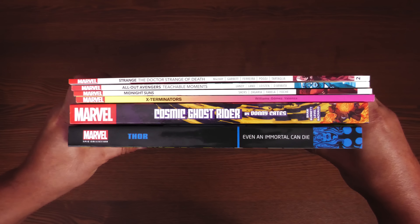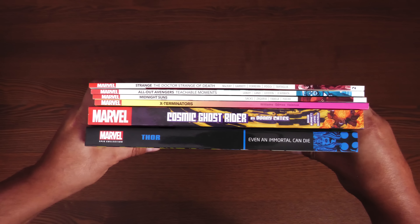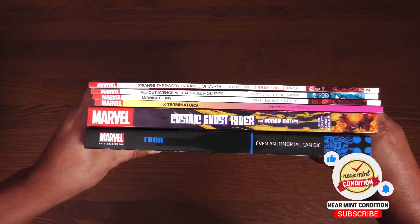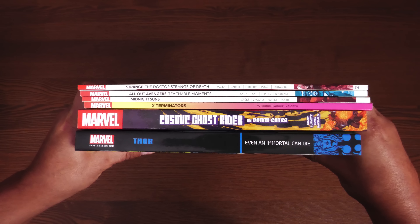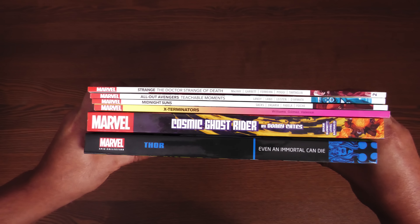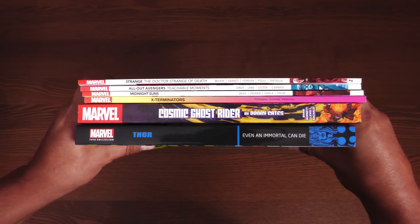Now it's time to look at all the spines together — and a reminder to smash that like button, it goes a long way for us on the channel. These aren't the only collected editions coming out from Marvel this week; we also have a couple of omnis like Deadpool and Cable — you saw an overview of that yesterday — the Astonishing one Melanie helped me with, and Fantastic Four by Mark Millar and Brian Hitch.